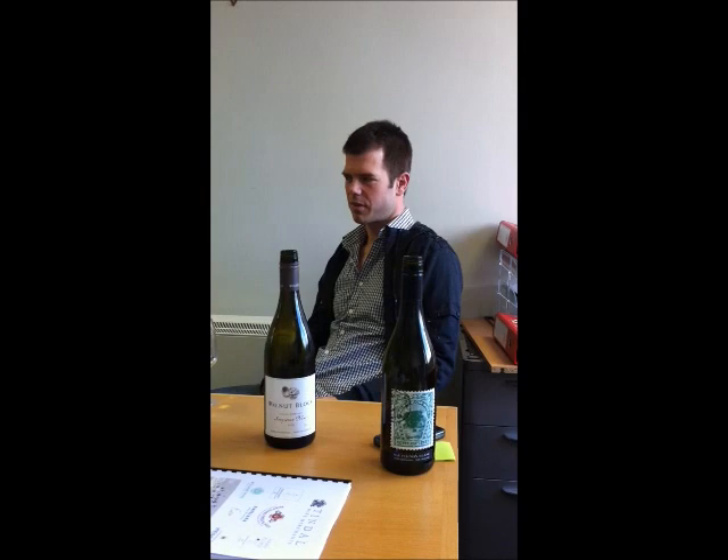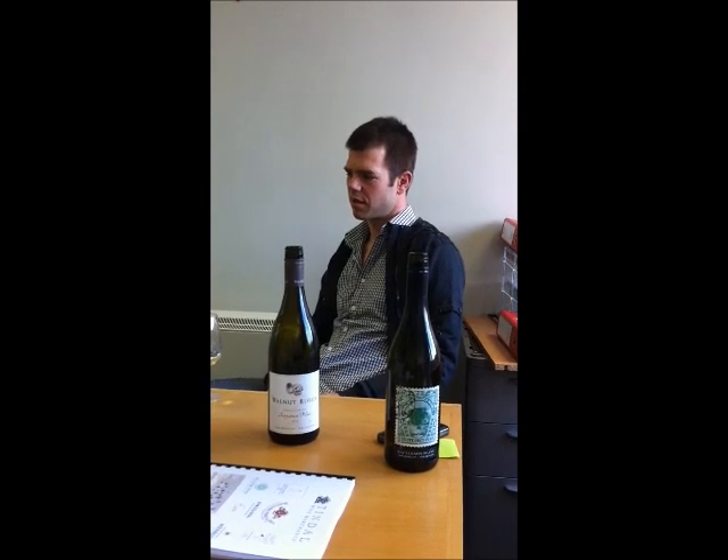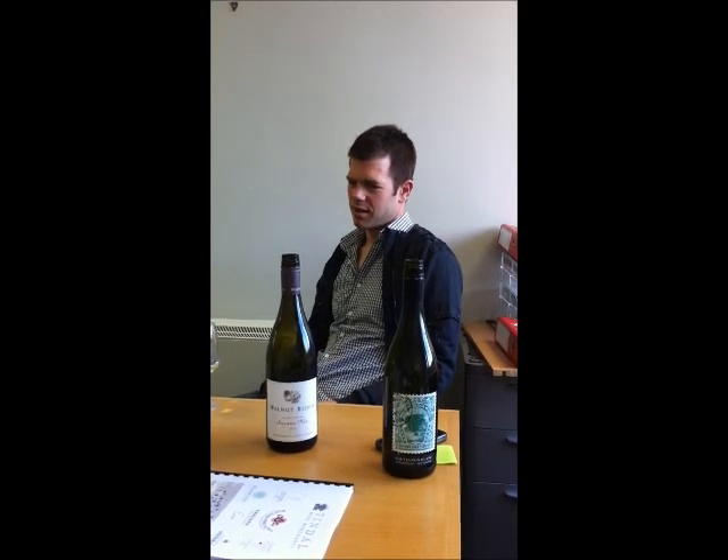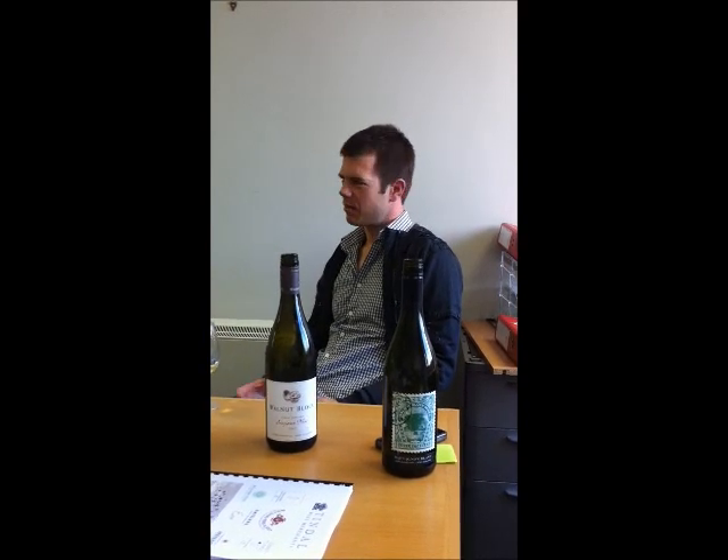So it's still very much Sauvignon Blanc from Marlborough, but it's more for an educated palate. I really enjoy this wine.